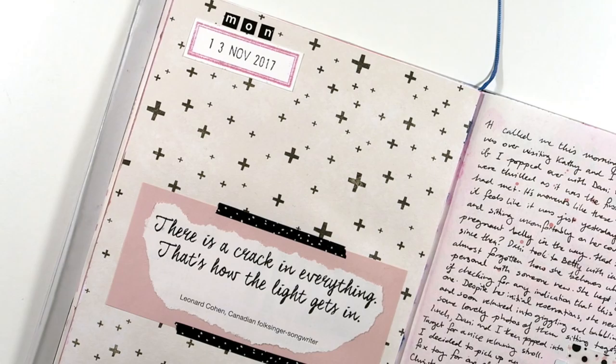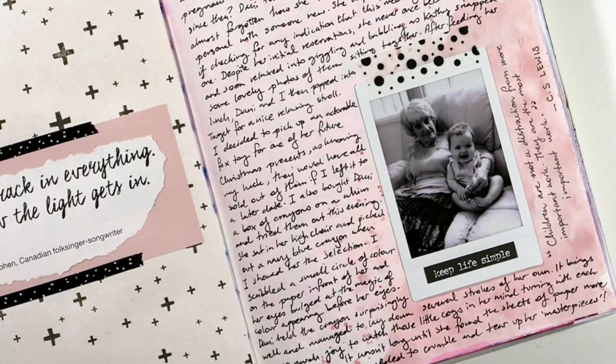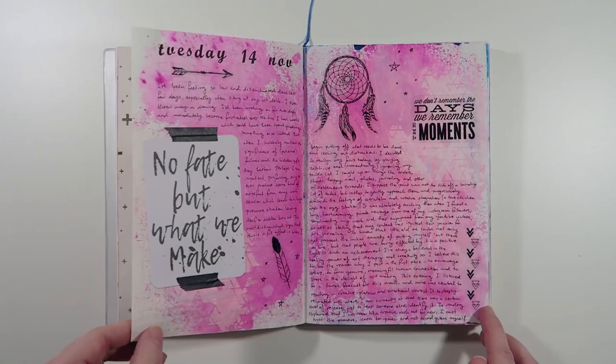The paint on the previous page bled through a tiny amount so I covered it up with some scrapbooking paper. It wasn't a lot but I wanted to do a black, white and pink combination and there was a little bit of blue coming through. As with any paper it's not completely infallible, but considering it's not even marketed as mixed media paper in the first place I think it still holds up really well.